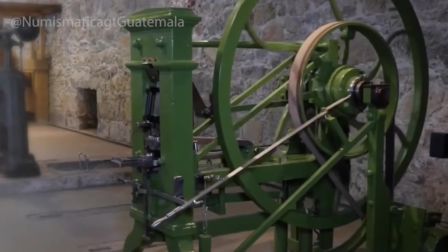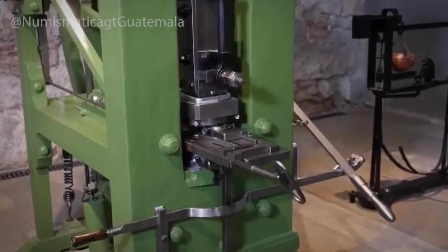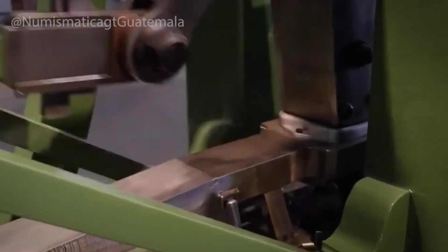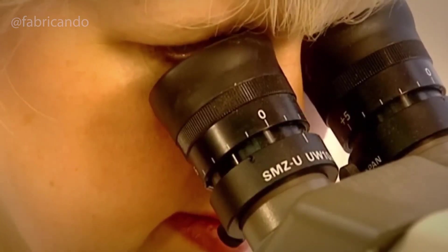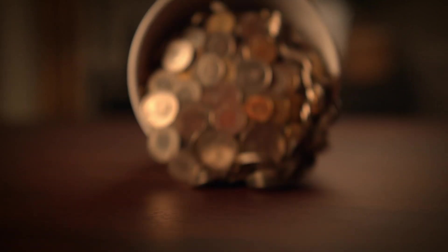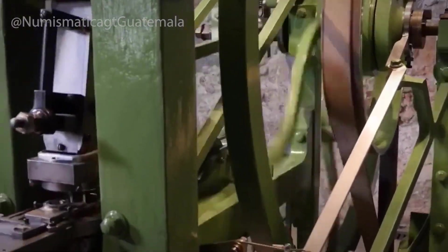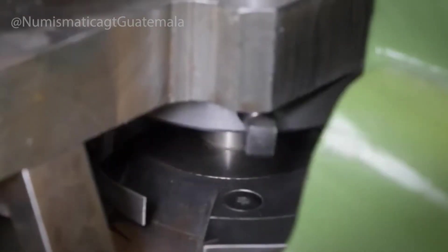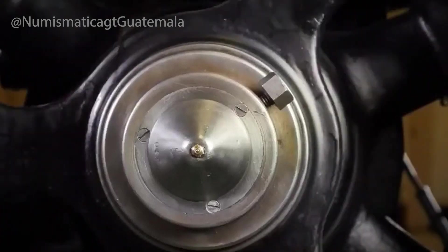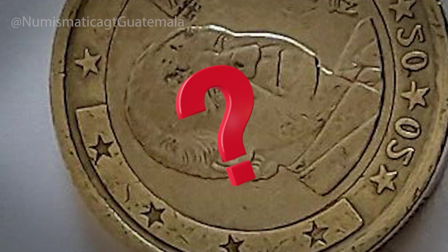What's surprising is that, despite all this technology, human hands are still part of the process. Workers visually inspect coins for flaws and remove any that don't meet strict standards. But even after striking, a coin's journey isn't over. There's still one more step that gives coins their distinctive shine and ensures they're ready to enter circulation.